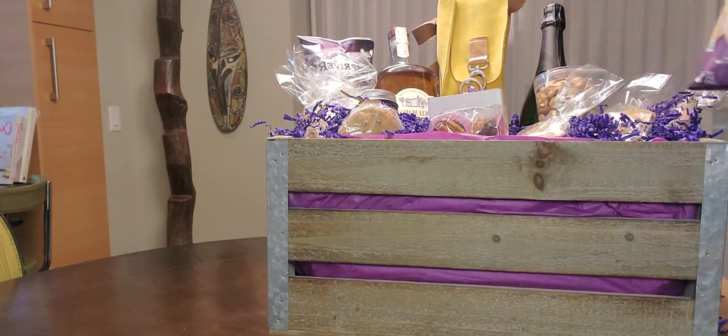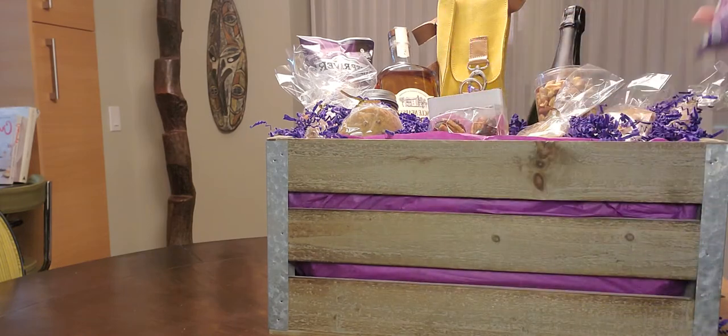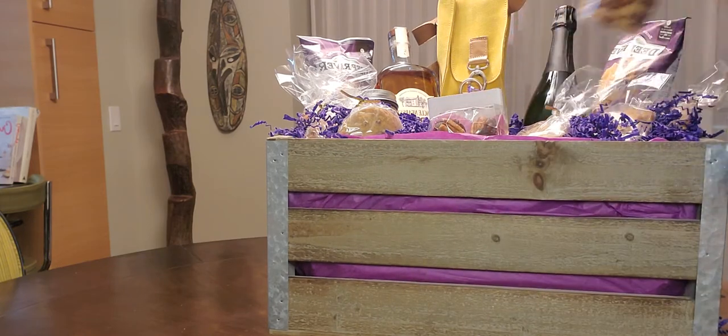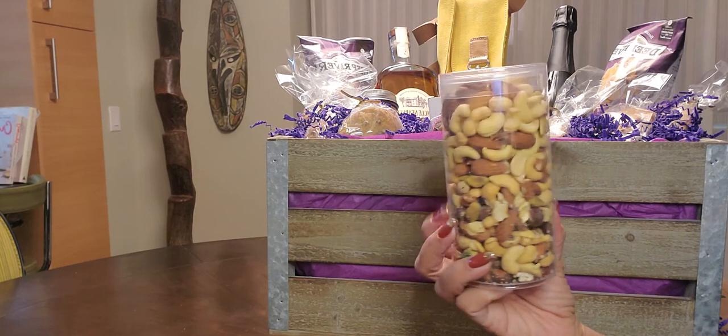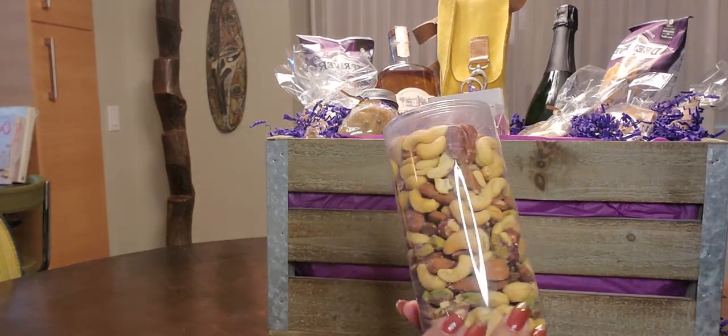To snack along with your wine or whiskey, we have Deep River Snacks truffle potato chips, deluxe mixed nuts with pecans, pistachios, almonds, walnuts, and hazelnuts.